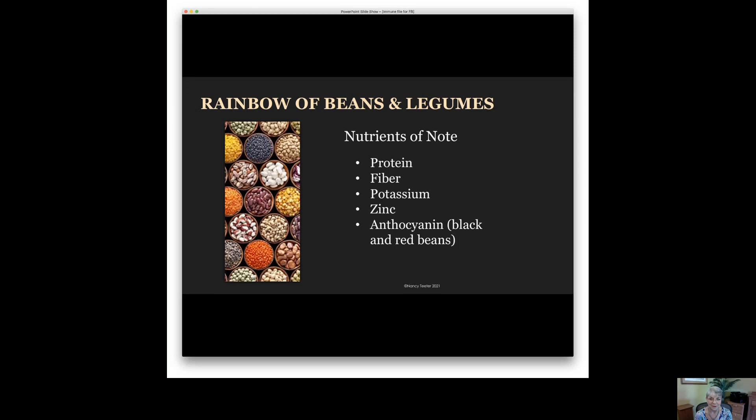There are other examples, but I will leave it at that as we close this session. I hope you'll come back and watch part B of strategy three.